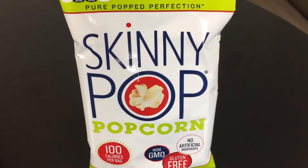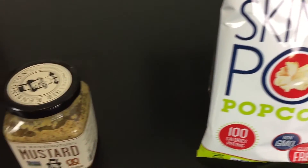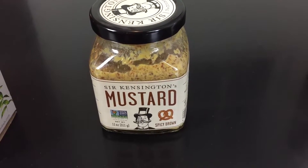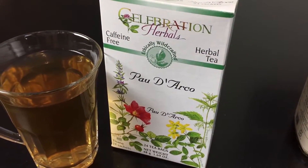They are Skinny Pop Popcorn, Sir Kensington's Spicy Brown Mustard, and Paul D'Arco Tea — this video's nuclear option. Okay, starting off today, we're going to start with Skinny Pop Popcorn.